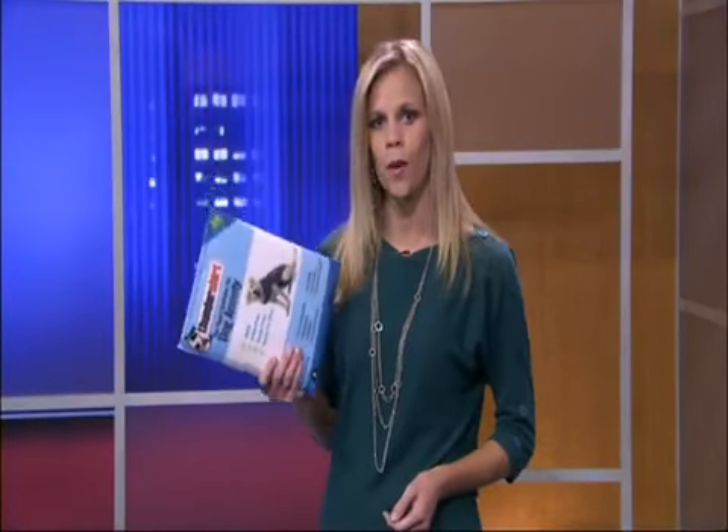Overall in this unscientific test, opinions about the ThunderShirt were mixed. But all three owners agree it works best when put on before the storm arrives.